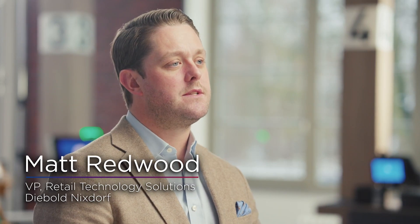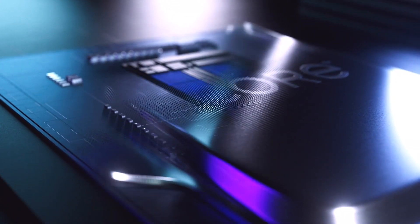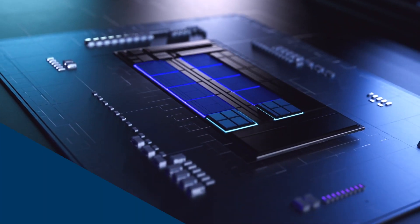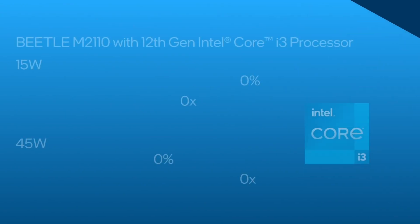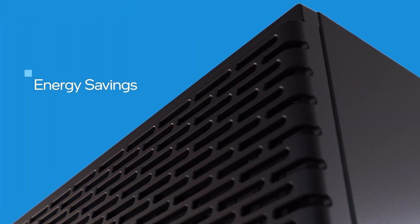In recent internal tests, the 12th gen Intel Core processor — specifically the Intel Core i3-1215UL — delivered a remarkable increase in performance by just consuming 15 watts. This translates to twice the energy efficiency compared to the previous 9th gen Intel Core processor, leading to substantial energy savings for retailers.